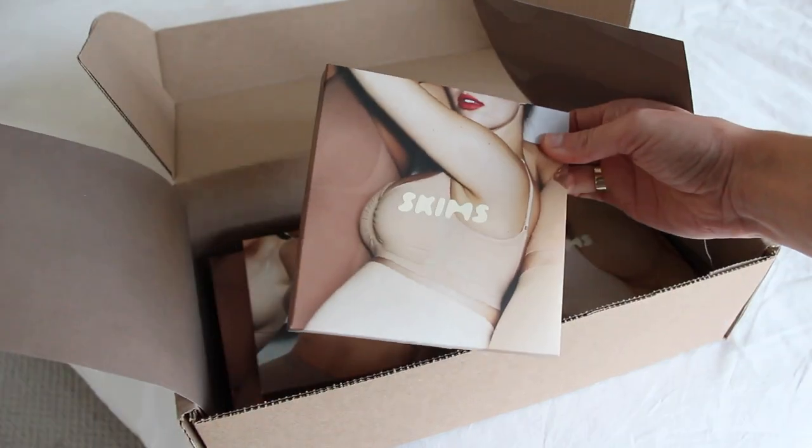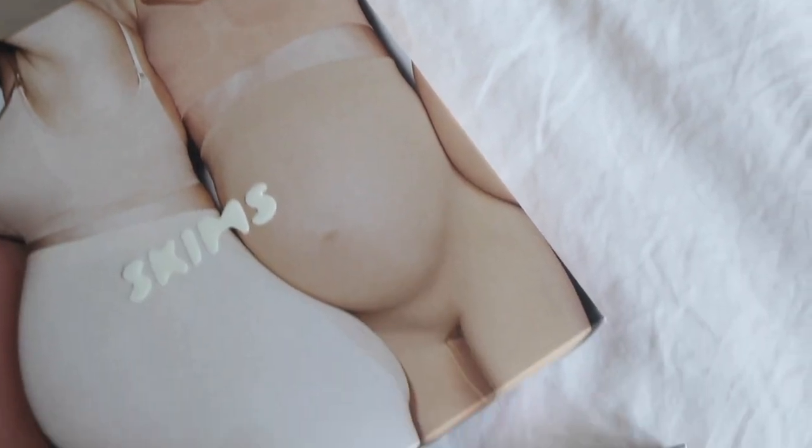Today we are doing a SKIMS unboxing and try-on. All you pregnant ladies out there know that our bodies change so quickly in pregnancy, so things like underwear and bras are definitely things you're going to have to repurchase. I bought the maternity nursing sculpting bra, the regular sculpting bra, the maternity sculpting high waist brief, the maternity sculpting shorts, and the viral soft lounge slip dress in the new metallic fuchsia colorway.